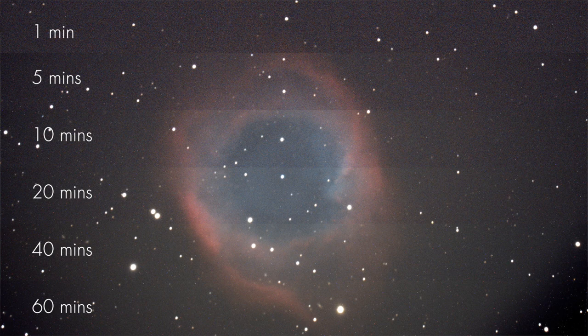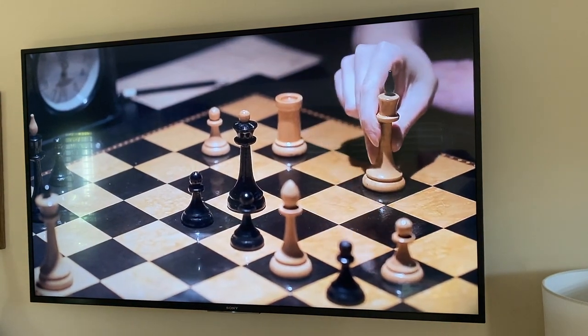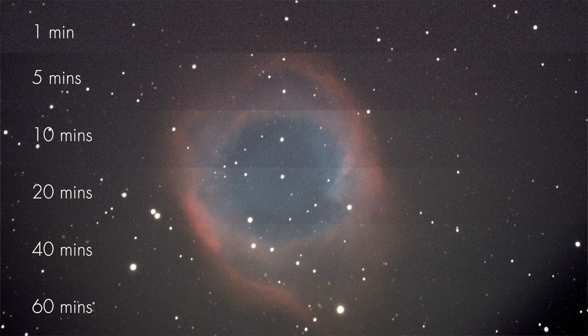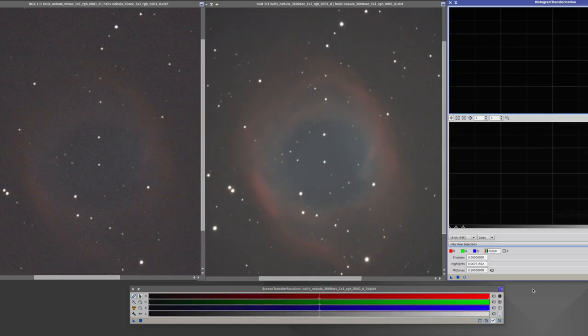I've also taken a graded series of these long exposures while sitting there watching Netflix. You get a sense of how the SNR improves and how the image changes depending on exposure length. But now let's try some actual detailed image analysis. Here we've got our images side by side — 60 seconds here and 60 minutes here. Let's have a look at the histogram.